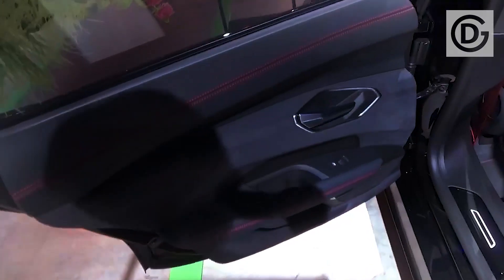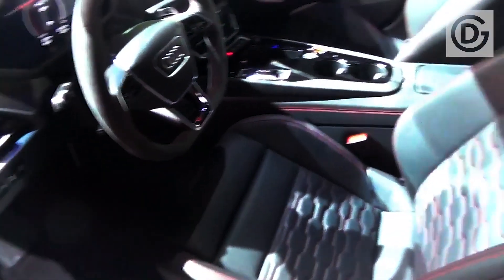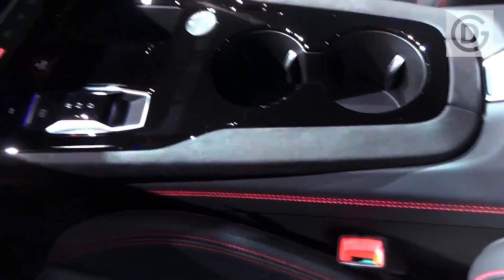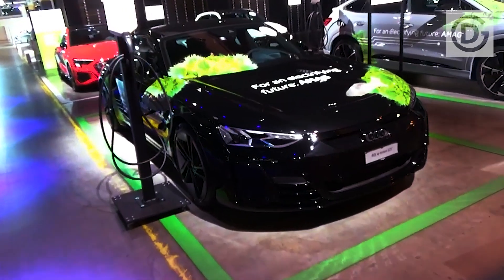Despite having huge wheels and rubber-band-thin tires, the RS e-tron GT is perfectly comfortable in comfort mode, and even when you switch it into dynamic, it's still fine. The RS e-tron GT weighs a hefty 2.3 tons, which you'd think would prove troublesome on a twisty road, but it isn't so. The Audi changes direction well, helped by the four-wheel steering, four-wheel drive, and rear limited-slip differential, plus the fact that the batteries are stored in the floor, lowering its center of gravity.